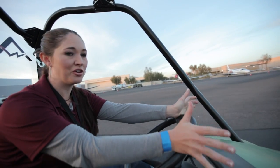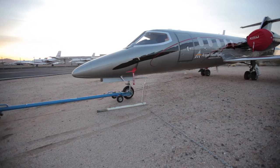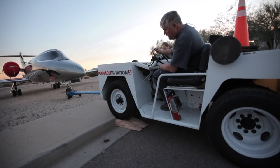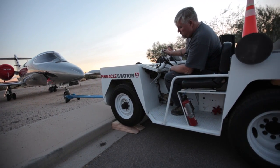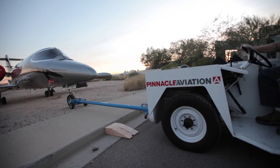We've got a big beautiful Learjet and we have to get it off a nice big curb. Our maintenance manager John has actually built ramps. They're going to help take the plane down a little bit easier, but this is going to be a big obstacle.